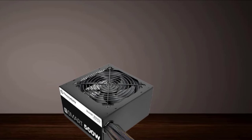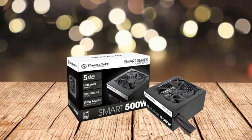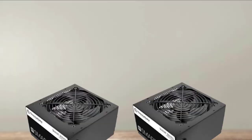The power supply is also aided in keeping temperatures down thanks to a 120mm cooling fan that is ultra quiet and efficient. When you buy the Thermaltake Smart 500W PSU, you get cables for all different types of connections, as well as a 5-year warranty from the manufacturer — making it a no-brainer purchase.